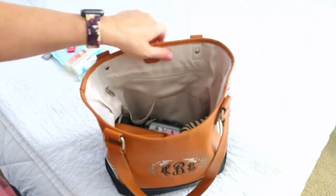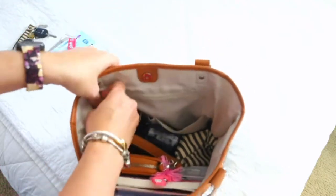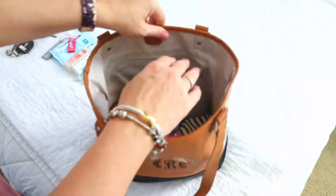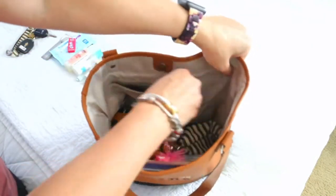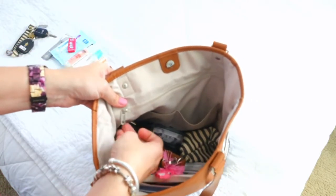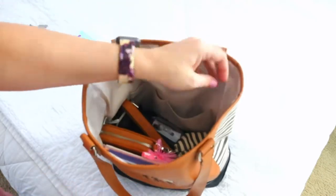Then I have my NYX Butter Gloss in the color Angel Food Cake and my Vaseline Lip Therapy Rosy Lips — I love both of those. These side pockets are both really good. I forgot to mention this pocket goes down really deep and really wide — it's a huge pocket. And on that pocket you do have the little jewel by 31 zipper pull, which is a cute touch.